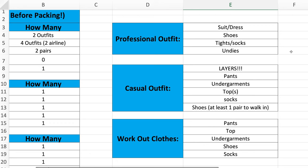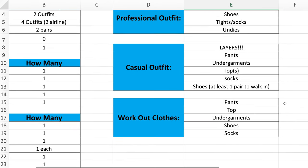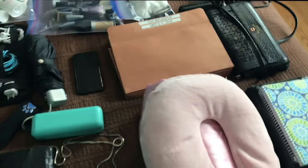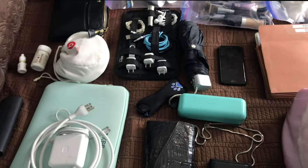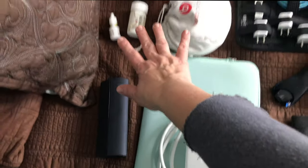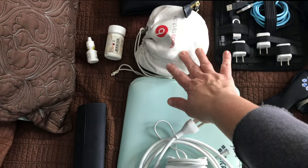I also have toiletries. You can see the different clothing types — a professional outfit, casual outfit, and workout clothes. By having a spreadsheet I never forget anything — well, that's a lie, it still happens. There are certain things I always travel with, so let me walk you through those. All of this is for my carry-on, things I don't want to lose or will actually use on the plane: sunglasses, medications, headphones, and my laptop.